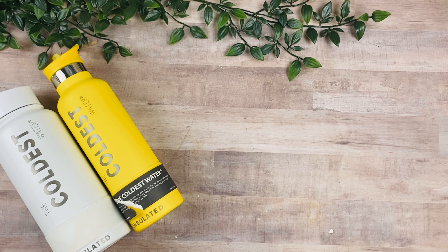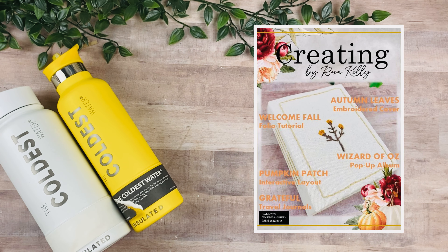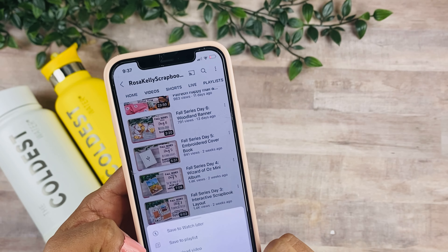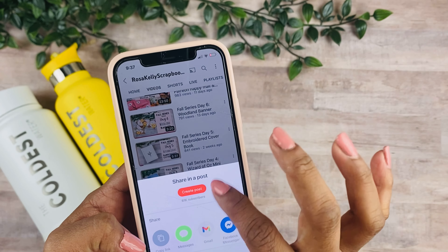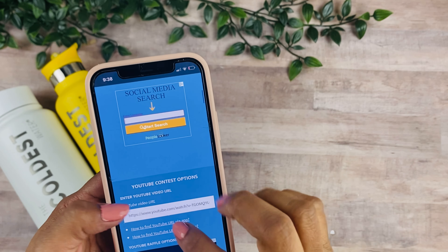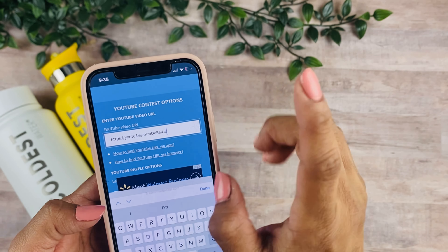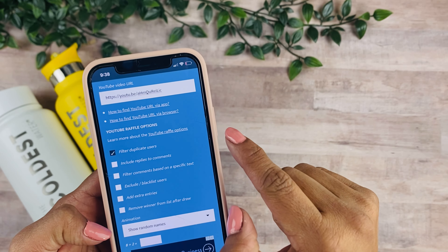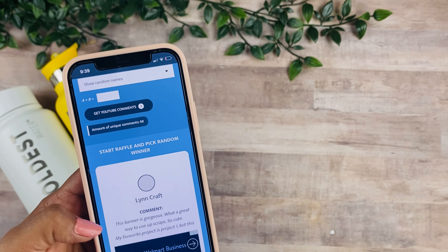Now let's go ahead and select the winner for the full series giveaway. I know I'm a little behind, but thank you all so much for your sweet comments and for coming back every day. I'm going to be selecting two winners to receive a subscription to my digital magazine for 2023. I'll go to video day number six, copy that link, paste it into the YouTube comment picker, and filter duplicate comments — we have 68 comments on that day.